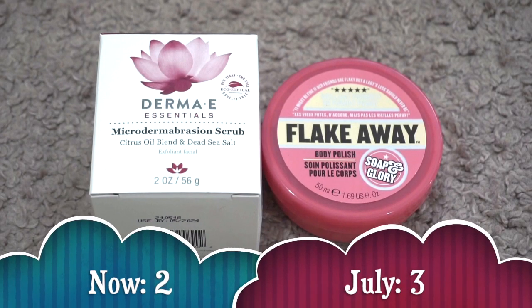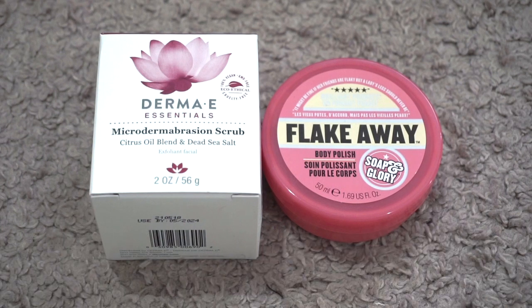For body scrub I currently have two. In July I had three, so my numbers went down. I ended up throwing out the Pixi Peel and Polish because it had gotten too old, used up the First Day Beauty KP Bump Eraser, and passed on the Lemongrass Spa Berry Body Polish because the scent no longer worked with my post-baby hormones — really disappointing since I'd bought a full size. What I have now is the Soap and Glory Flake Away travel size and the Derma E Microdermabrasion Scrub, which I plan to use on my body. I think I can get through both by the end of the year.